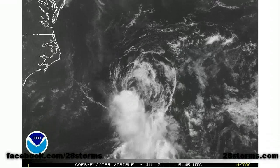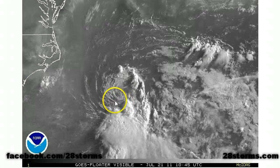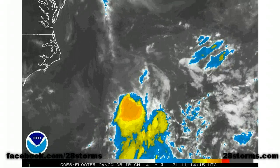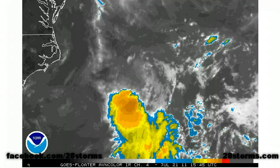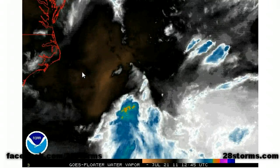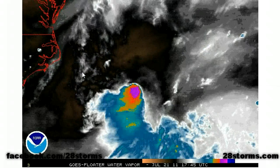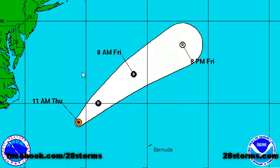Tropical Storm Brett is more than likely within about 24 hours of dissipation. The low-level center is exposed to the north of the highest convection and cloud tops due to some northerly wind shear. It's well off the coast of the outer banks of North Carolina and it's going to stay that way. Dry air is also working its way into the system, which will help dissipate it. Both the model consensus and the official forecast track take this out to sea, and sooner or later it's going to become extra-tropical — so this is no threat.